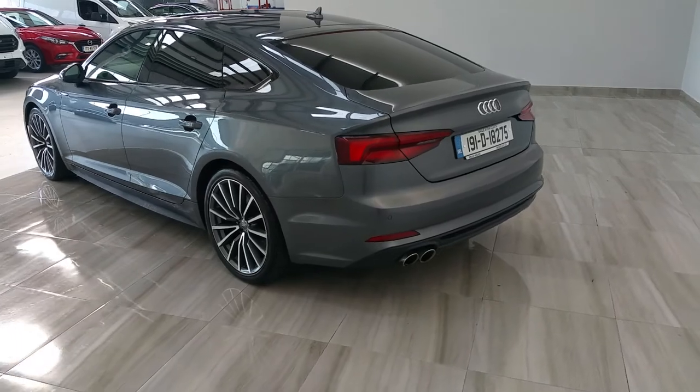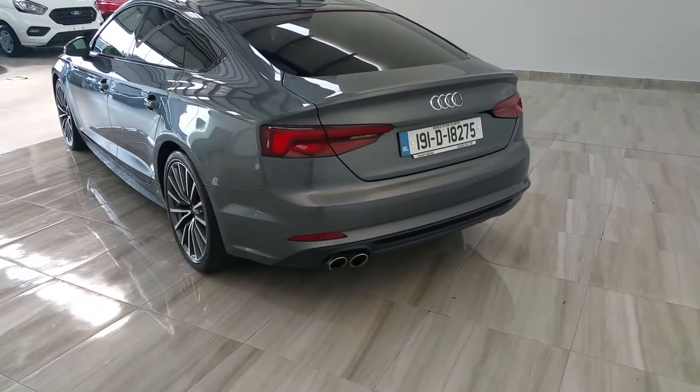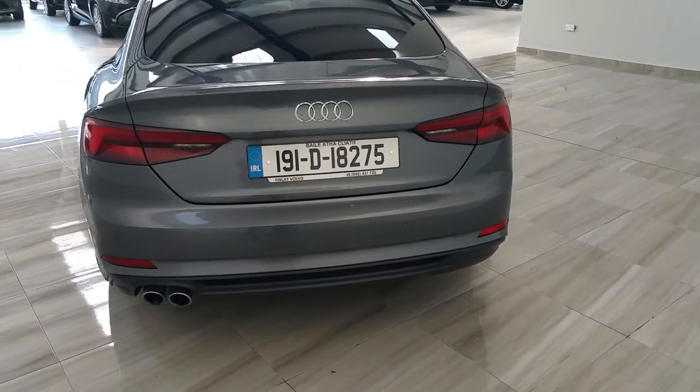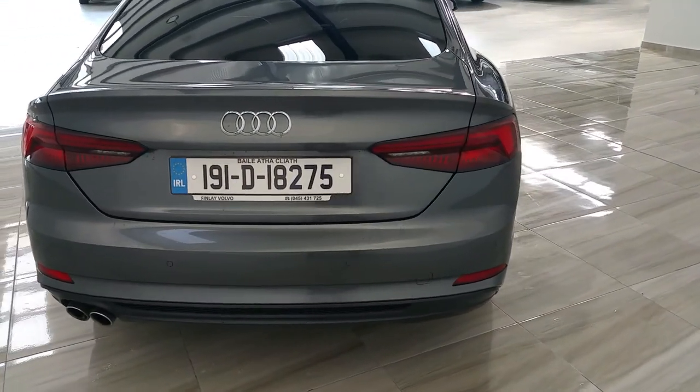Onto the rear of the Audi, we can see dual tailpipes and that 2 litre diesel engine. The vehicle does have rear park assist for convenience parking.